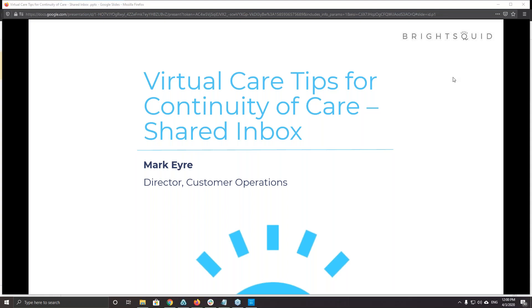Good afternoon everyone, thank you for tuning in today. My name is Jeff from Bright Squid. With me is Mark, our Director of Customer Operations, who spends his entire life inside Secure Mail helping clinics manage their virtual care systems and programs through Secure Mail. Hi, good afternoon everybody, thanks for coming.